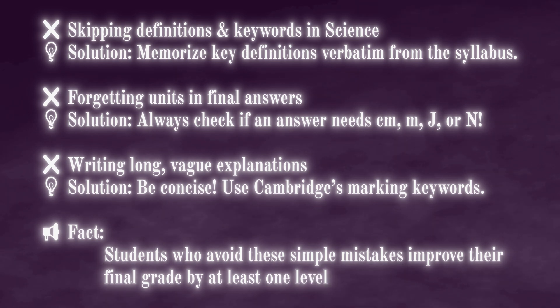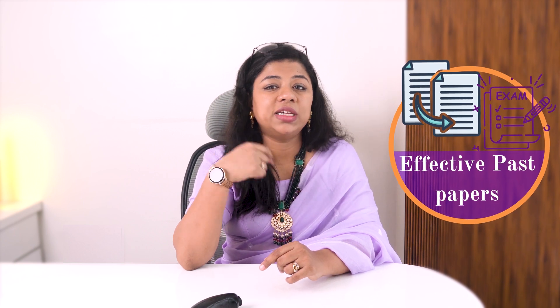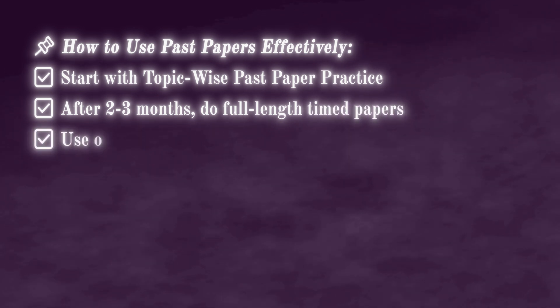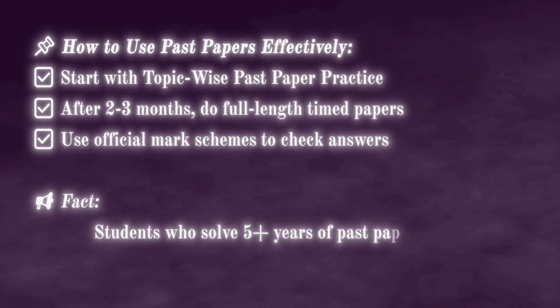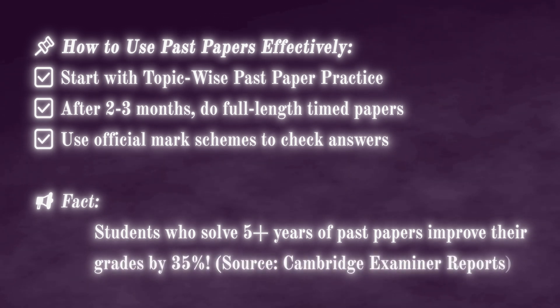The single most effective way to guarantee an A star is solving past papers strategically. How to use past papers effectively: start with topic-wise past paper practice, then after two to three months do full-length timed papers, and use official mark schemes to check your answers. Students who solve five or more years of past papers improve their grades by 35 percent, according to Cambridge examiner reports. Resources for past papers are linked in the description — please check them out.